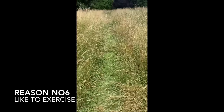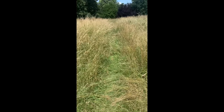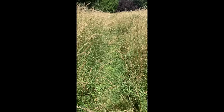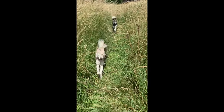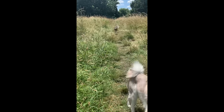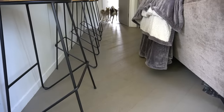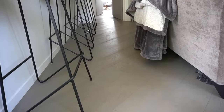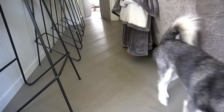Reason number six: Alaskan Klee Kai are really athletic dogs. Copper and Sky love to run — I take them running at least two or three times a week and they can run around five to eight kilometers. They love running outside, going to the park, and they also love to run around the house. This shouldn't be a surprise, since they are northern dogs related to the Alaskan Husky and Siberian Husky.